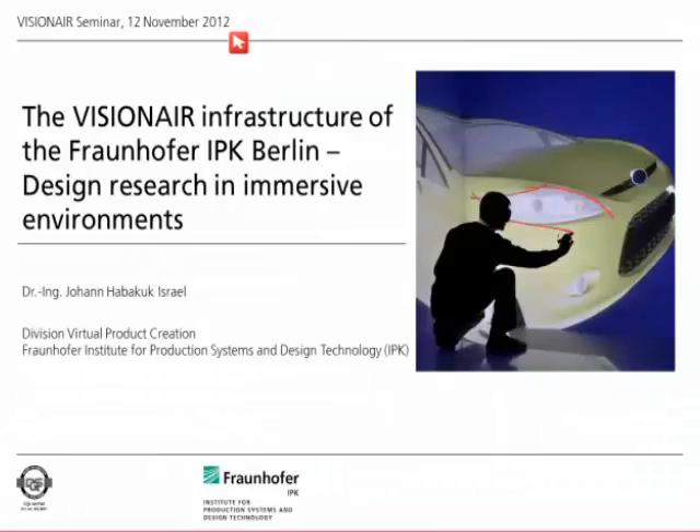My name is Johan von Israel and along with me is my colleague. We are sitting in the virtual reality laboratory of our institute at Fraunhofer IPK. We are going to show you what kind of services we offer within the Visionnaire project as transnational access services. I will start with a brief introduction of our institute and then show what kind of research we are doing here and what kind of technology we are using.